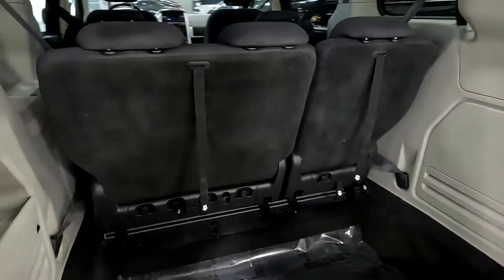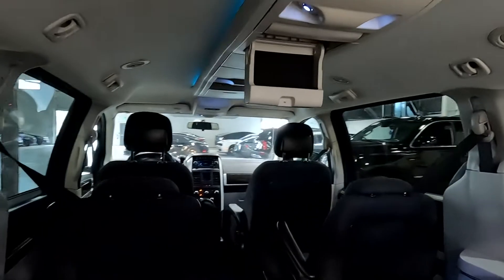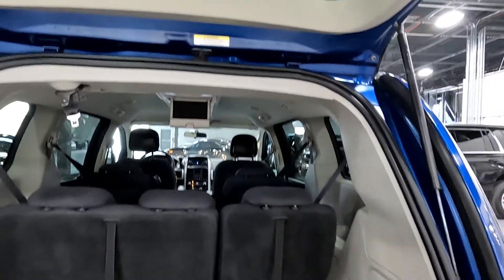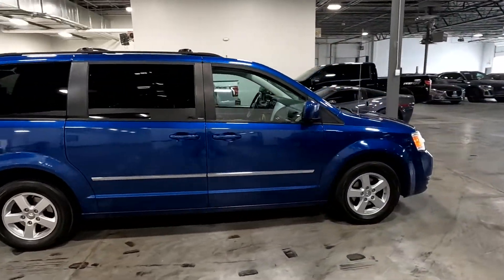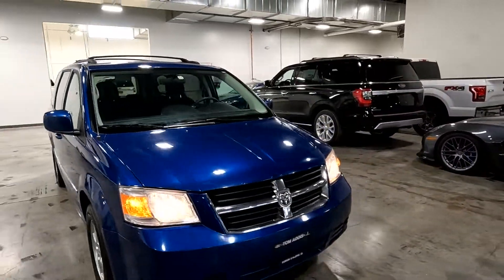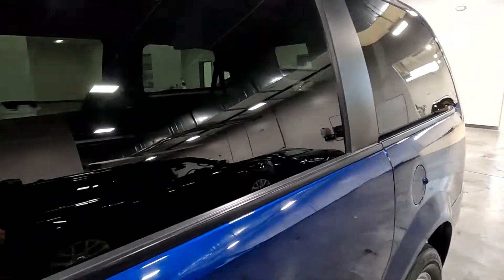A lot of stowage space. Just pointing out that little latch — it does not close and doesn't keep it closed. If it were me, I would just do some double-sided velcro in there and it would keep it closed. I'll put in a work order for it, but if it's that way when you buy it, just wanted you to be aware of that.